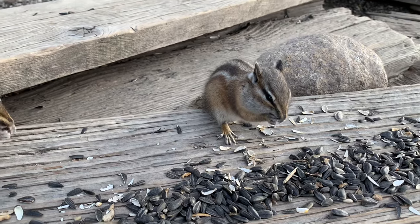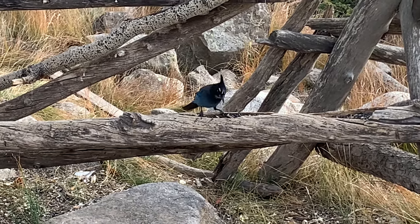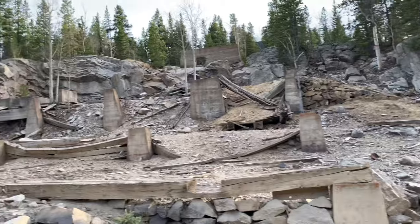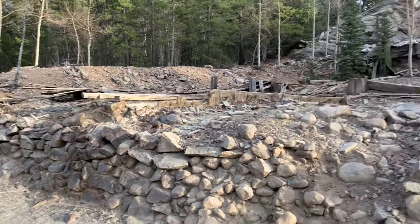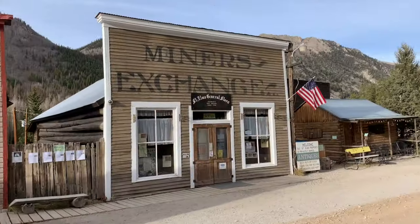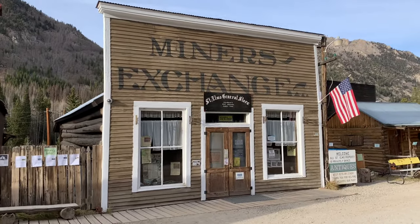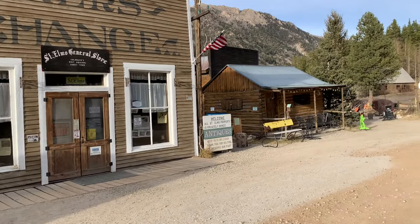They also have this incredibly beautiful bluebird situation going on here. And over here are the remains of the mining operation. If you like history, this is so cool. This is probably one of the cooler looking buildings in town — two stories, really neat look to it. There's the Miners Exchange and St. Elmo's General Store.